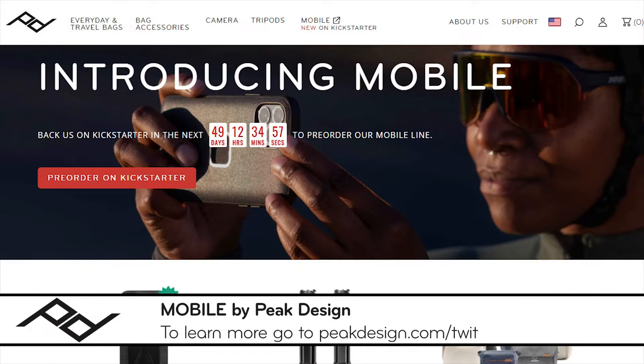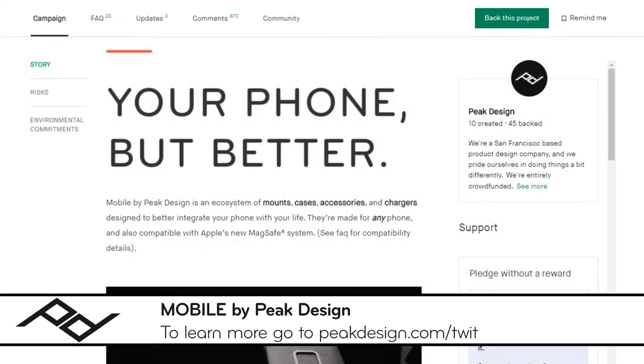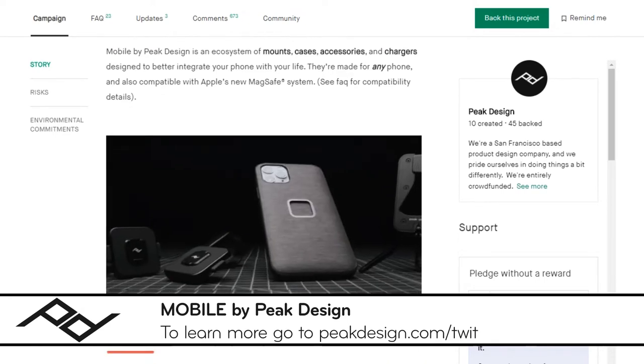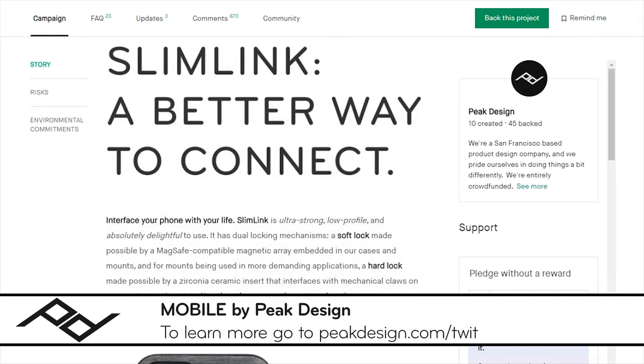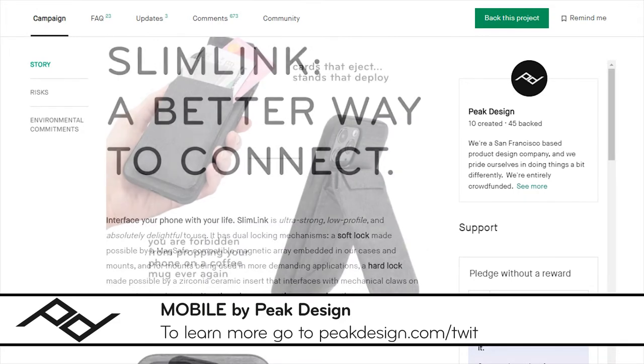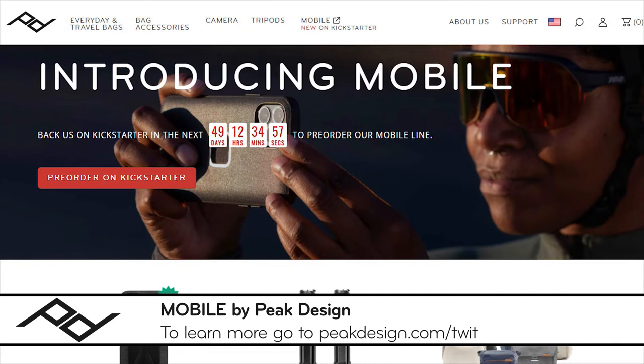This episode of Hands on iOS is brought to you by Peak Design. Peak Design just launched their 10th campaign on Kickstarter — Mobile by Peak Design — an ecosystem of cases, mounts, and accessories that make your phone a better tool. These accessories use Slimlink, added to their new everyday phone case. When paired with your device, it connects with accessories such as a wallet with a built-in kickstand, charging and non-charging car dash mounts, and a machined aluminum tripod, and so much more. Head to peakdesign.com slash twit to learn more and show your support.